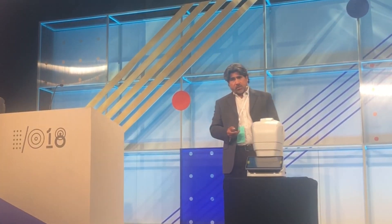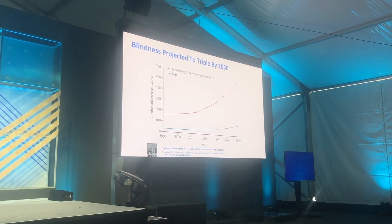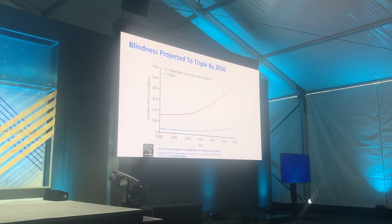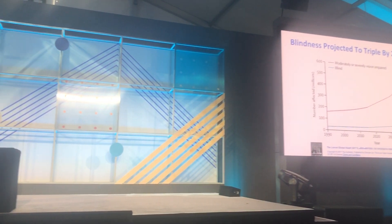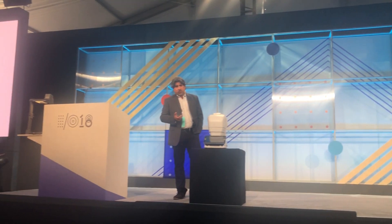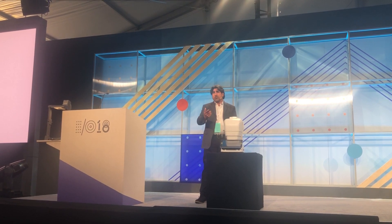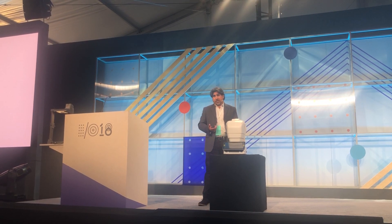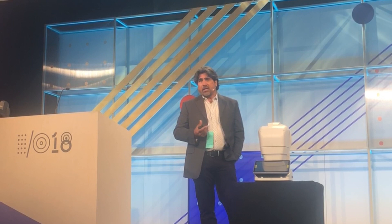This is the grading algorithm that we talked about. Vision impairment is projected to triple by the year 2050, and there's not enough eye care providers to keep up with an already burdened health care system. We need to do something to prevent this vicious cycle of blindness — of people getting to the eye doctor when it's too late, when the treatments don't work anymore. We're really excited to be working with Google on apps that truly make a difference on the front lines of health care. Thank you.